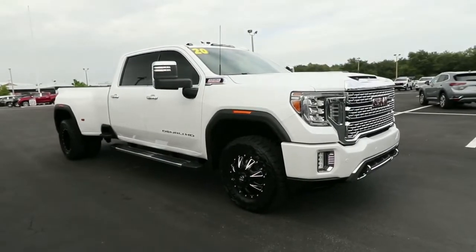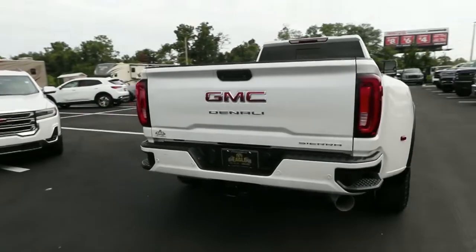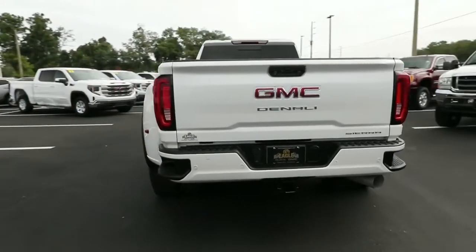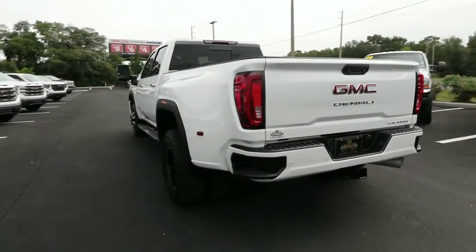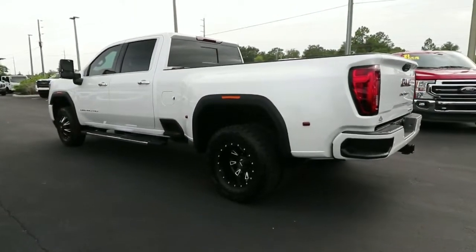Enjoy a view of this hard-working, boldly styled GMC Sierra — the full-size pickup available with a range of powertrains and options designed to prioritize the capabilities you've been looking for. Make your dreams come true in this can-do Sierra.